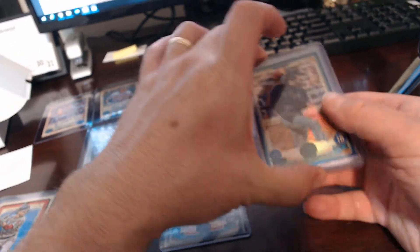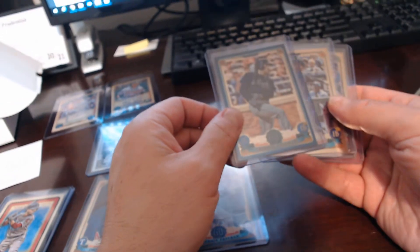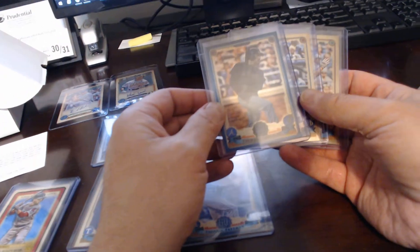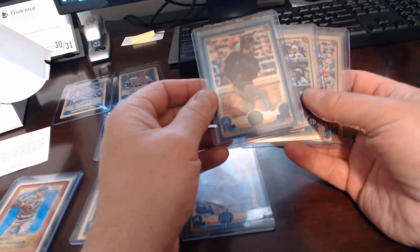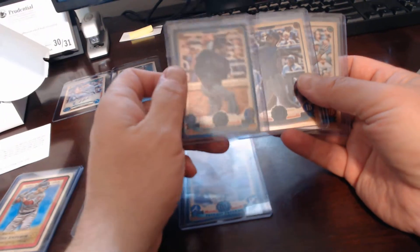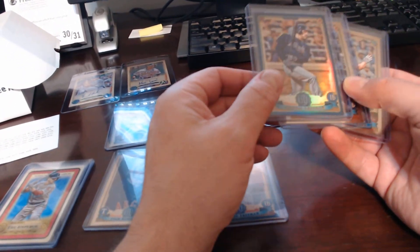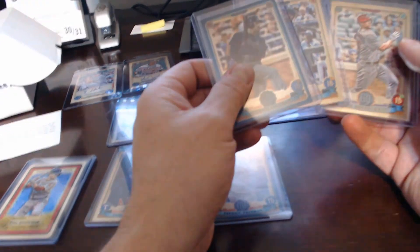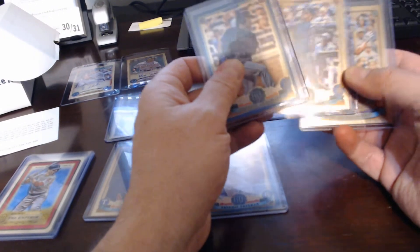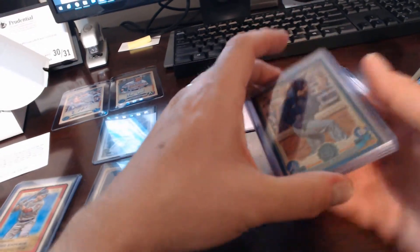The main cards to note — I'll just give you the quick ones on the chrome. There's a little three-card chrome pack they put in these now. Our hit there was the Freddie Freeman blue, which was number 108 out of 150. It's a chrome card, which is kind of cool — you don't usually find those in Gypsy Queen. We also had Ryan O'Hearn and Paul Goldschmidt as well, just the standard chrome cards.